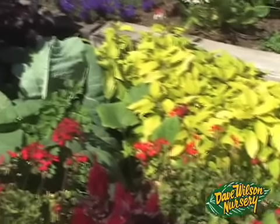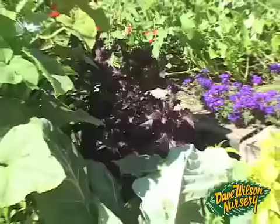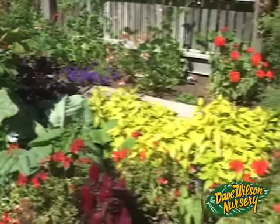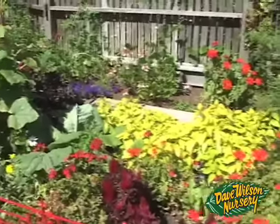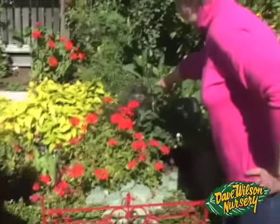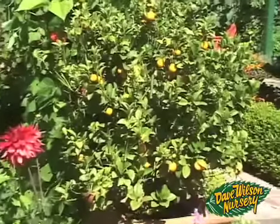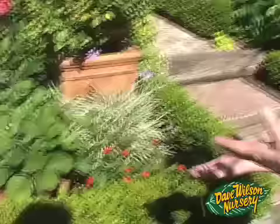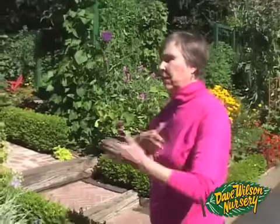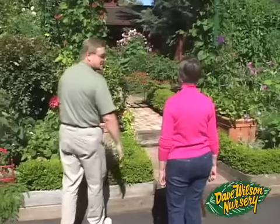Behind the sage is red perilla — the deep red leaf used in Asia to pickle the ginger served with sushi, giving it a slight pink color and flavor. About half the front border is edible, including bronze fennel, kumquats just starting to bloom, and strawberries whose leaves turn red in winter. The goal is seasonal interest with color and depth through layering tall and short plants.